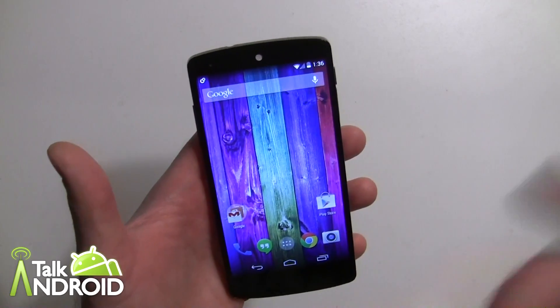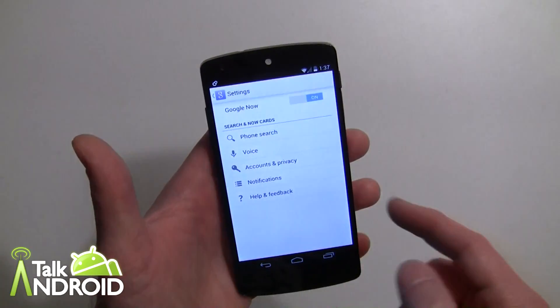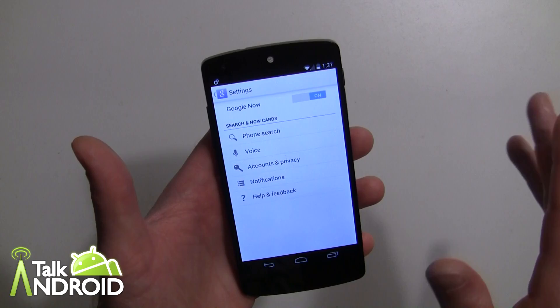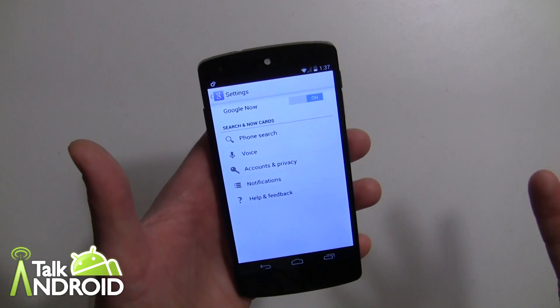A lot of people were asking: can I turn that off? Well, you can — however, then you won't be enrolled in Google Now anymore. If you long press here you'll see settings for Google Now and you can actually turn it off, but that would eliminate Google Now entirely — you will not get any cards or notifications.